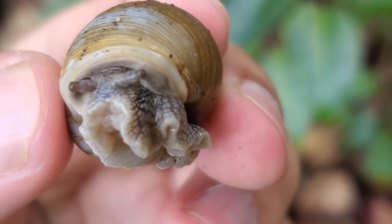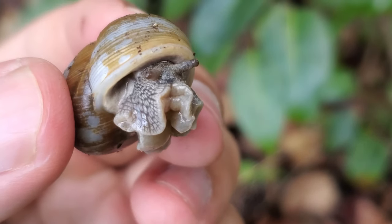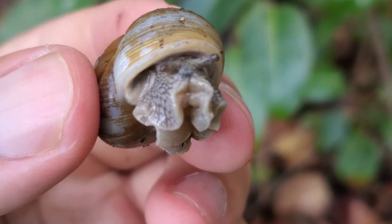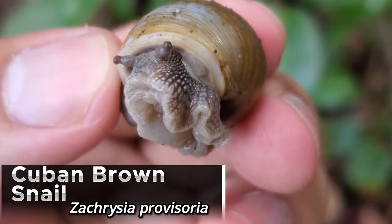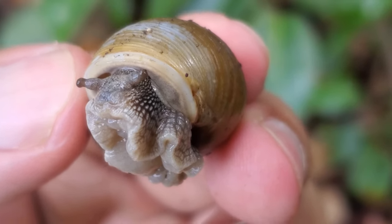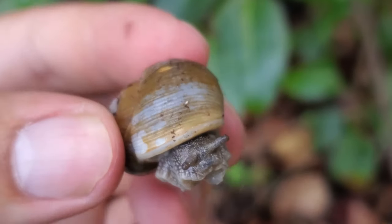I just found this guy — it's a snail. Obviously not a herp, but still a really cool find. I don't know if it's one of these tree snails that we have down here, but just take a look at that guy. Really cool looking. I'm just going to put them on a tree and then we're going to keep on going. Really cool snail.